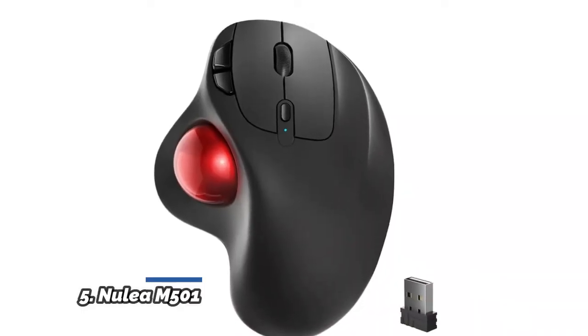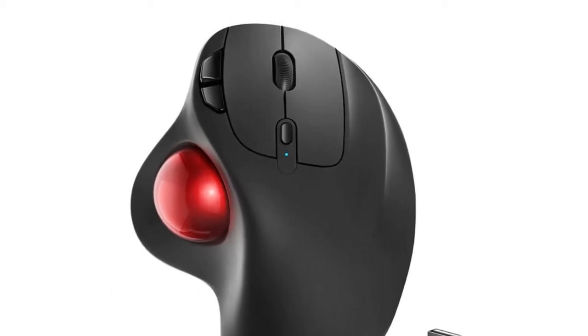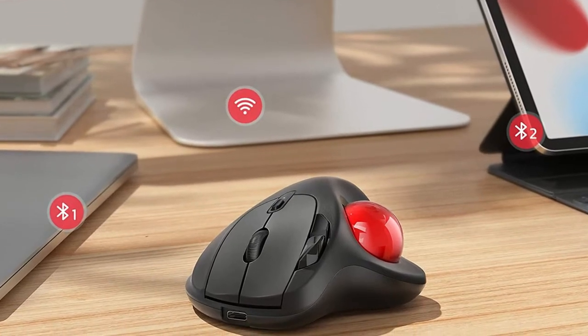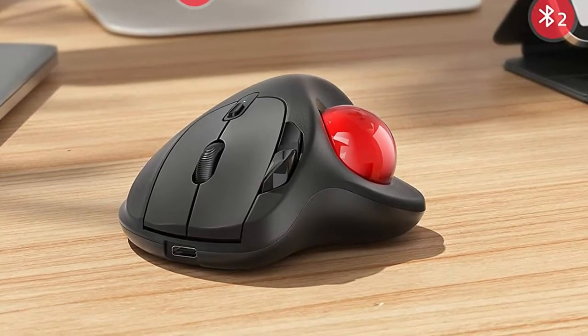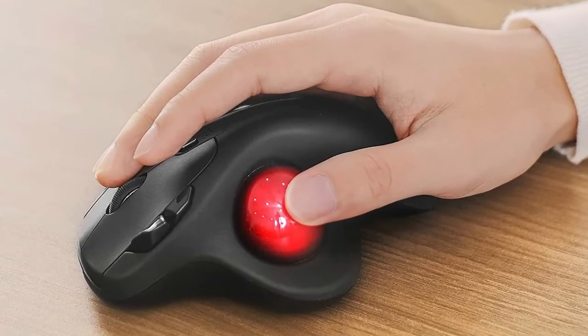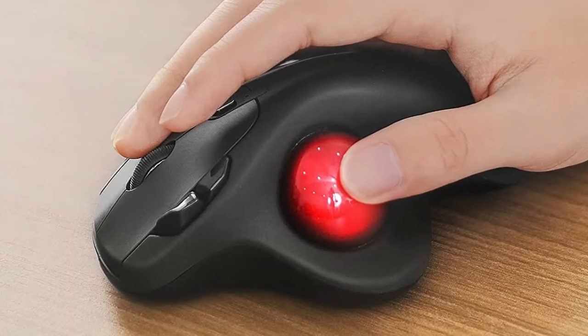Number 5: Nulia M501. Move your cursor by the smooth trackball instead of moving your wrist and arm. Let the easy and smooth thumb control help you reduce your muscle stress. The optimal angle of the trackball mouse allows you to keep your palm in a natural position for all day comfort. Nulia trackball mouse provides precise cursor movement for exceptional accuracy and control. With a smooth trackball, you can be more productive on the move on almost any surface, any workplace.